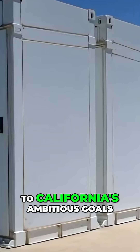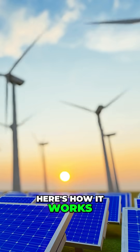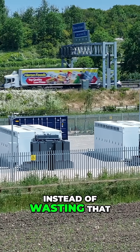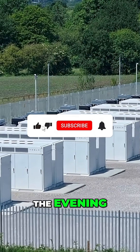This facility is crucial to California's ambitious goals of 100% carbon-free electricity by 2045. Here's how it works: during sunny days, solar panels generate massive amounts of electricity. Instead of wasting that excess power, these Tesla Megapacks store it and release it during high demand periods in the evening.